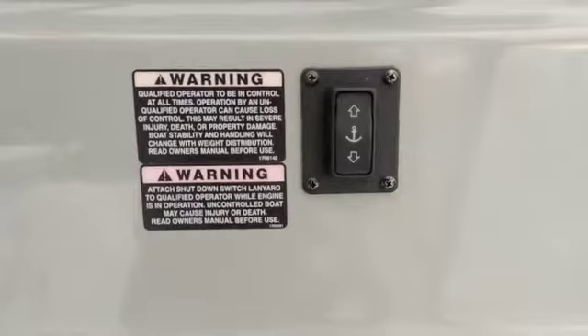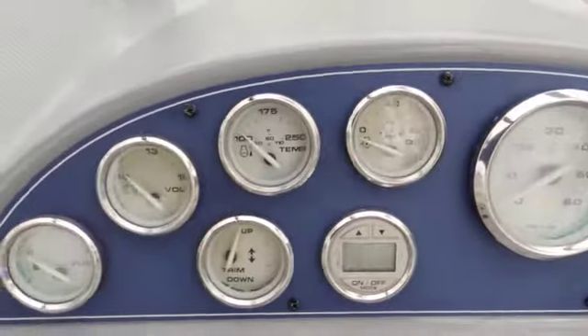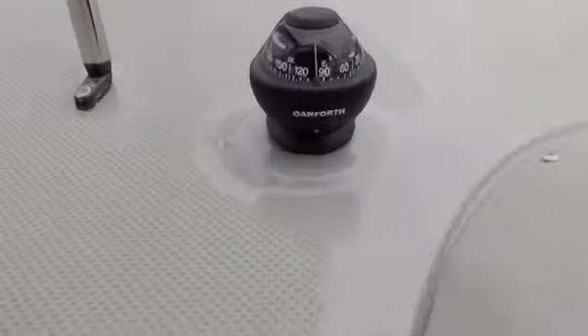Here we have the dashboard which will give you your fuel and engine pressures, anchor up and down, and here we have the compass.